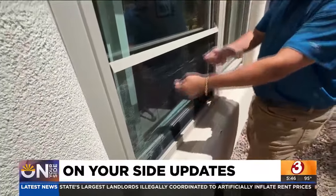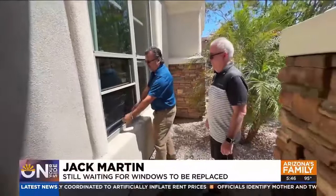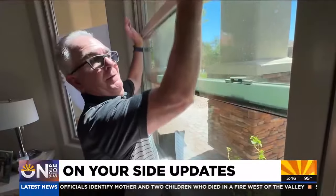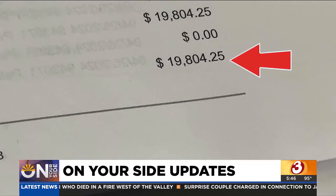When you open the window, the screen is supposed to automatically go with the window. But it's not — it obviously is just kind of stuck here. Jack Martin is beyond frustrated. Way back in March, six months ago, Jack went to Lowe's and paid $20,000 for new Pella windows to be installed.